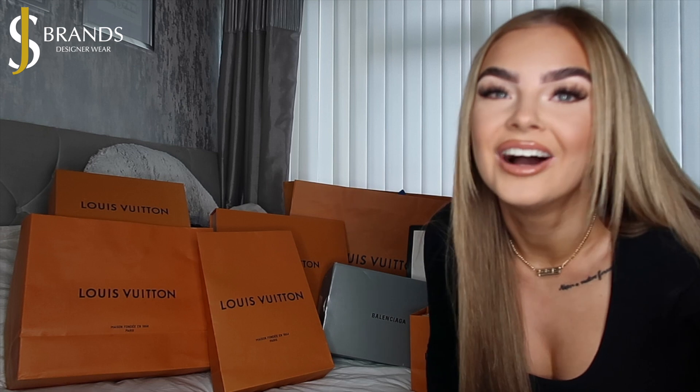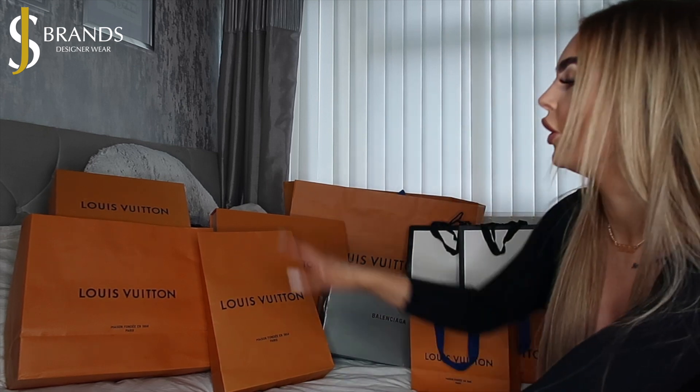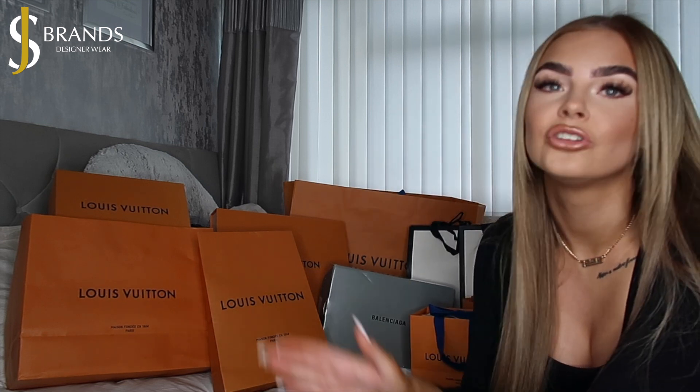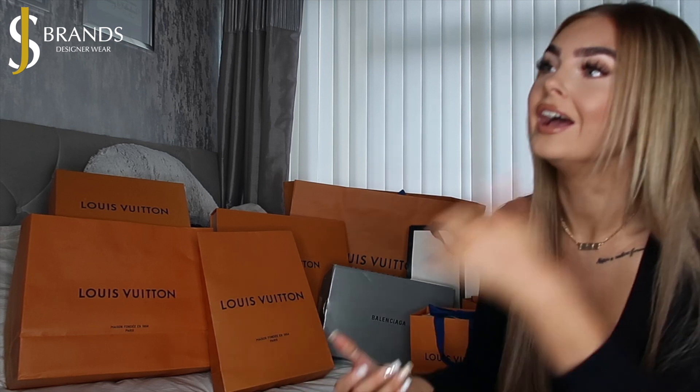I just wanted to show you how much we have here — we've got Louboutin, Balenciaga, Gucci, and all different kinds of belts, accessories, bags, shoes, and even a pair of joggers. He's quite local to my area and he's helped me source a Christmas present I couldn't get my hands on. Their logo will be on this video the whole way through, everything's linked in the description, and they're based in the West Midlands — very local and convenient for me.